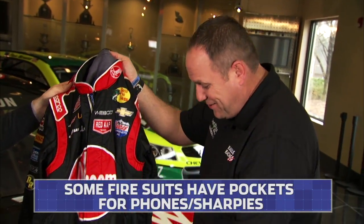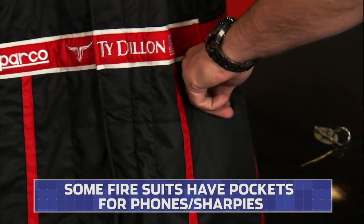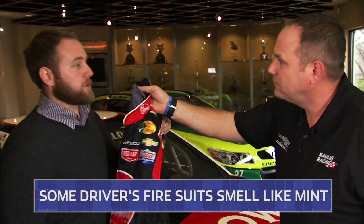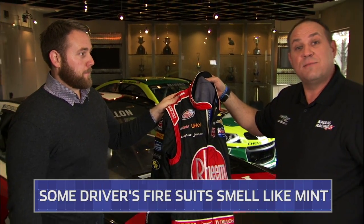And it smells a little bit like mint. What's that for? Well, not only does it smell like mint, you actually have a cell phone pocket if you want it. This is Todd Dillon's suit. When you sweat, this particular suit actually smells like mint. So it's menthol in there? Not menthol — it smells like mint so the driver doesn't stink when you go get their autograph.